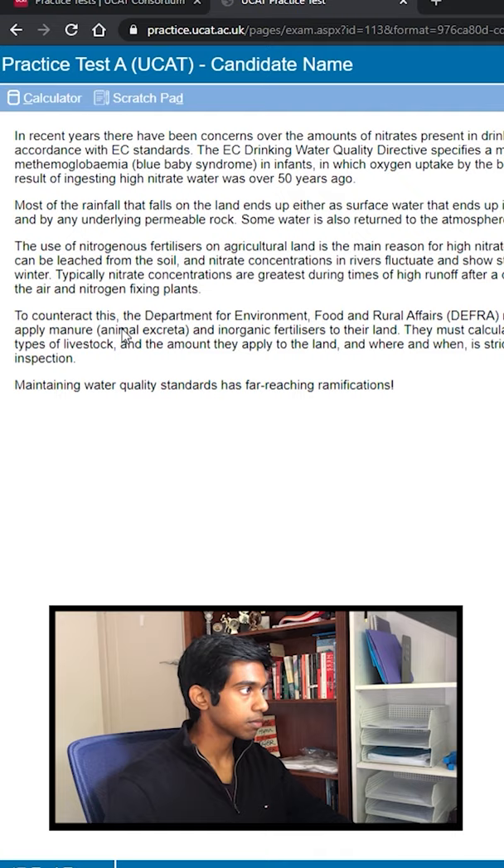Let's start with official practice test A on the UCAT website. In my opinion, the verbal reasoning section is easier than the actual test. The decision-making subtest is about the same. The quantitative reasoning and abstract reasoning subtests are both harder. Situational judgment is also normal. So if you're doing well on this test, that's a good sign that you'll do well on the real UCAT.